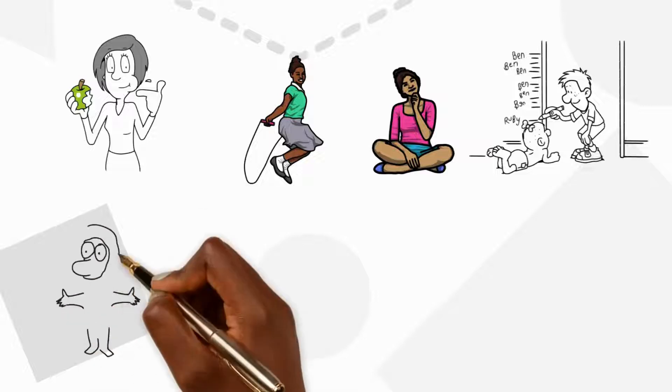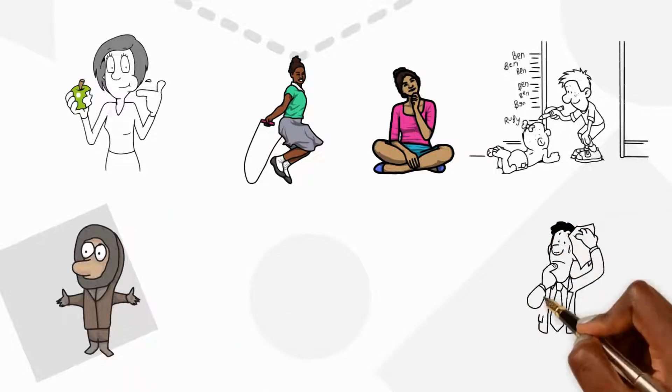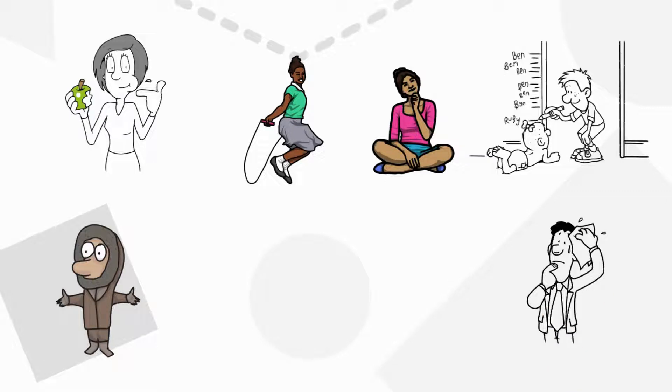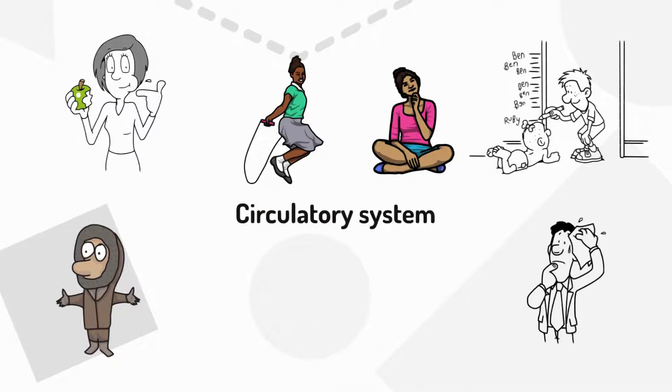We also know that warm blooded animals can keep warm or cool down despite the temperature of their surroundings. All of this is made possible because of the circulatory system.